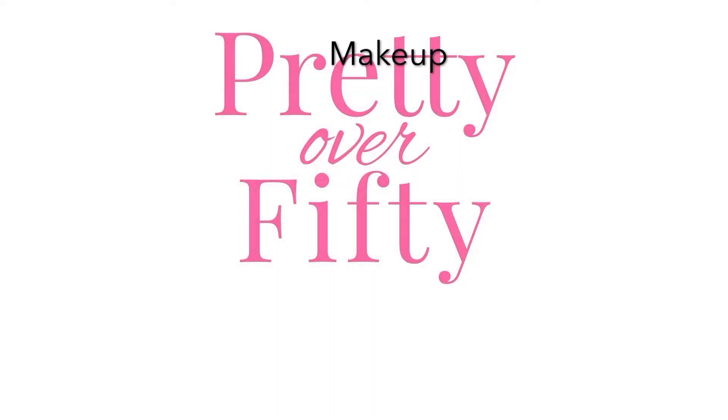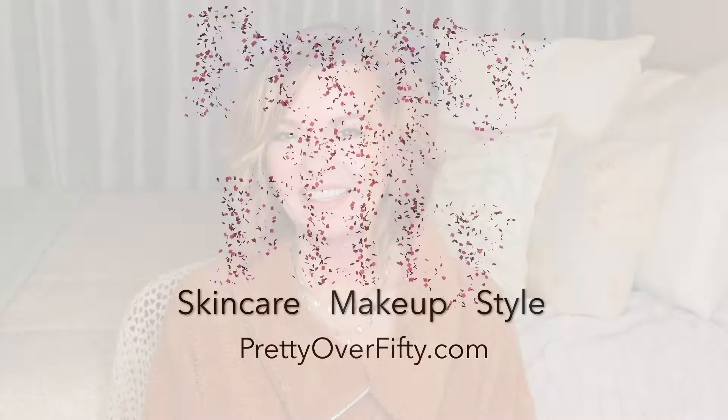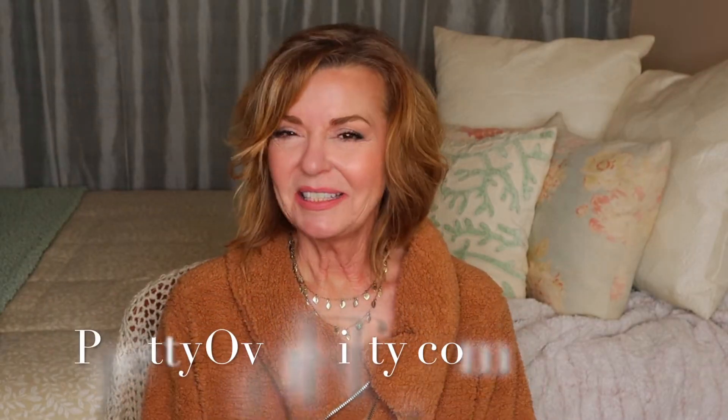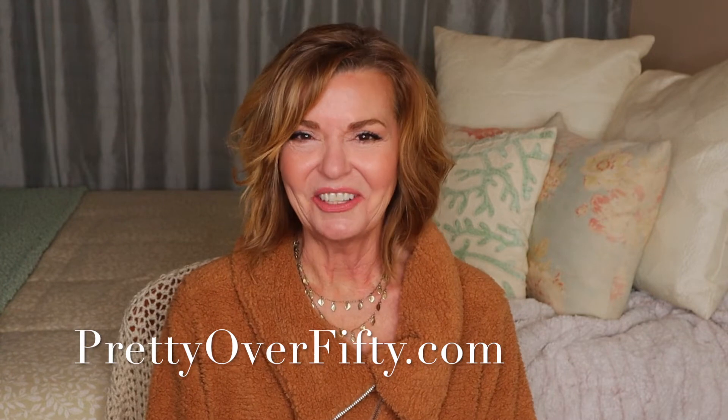Today I'm sharing my latest Amazon haul featuring cozy comfy clothes just perfect for the winter months. Welcome back, I'm Kimberly. This is Pretty Over 50 where we talk everything makeup, skincare, and style for the over 50 woman.